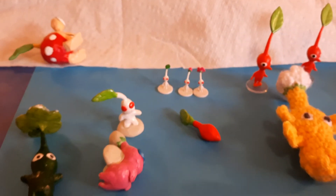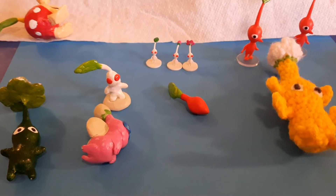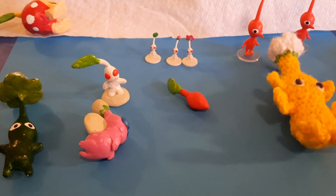Yep, and that's the whole Pikmin collection we have today. Thanks for viewing. We might make more. Bye. Bye.